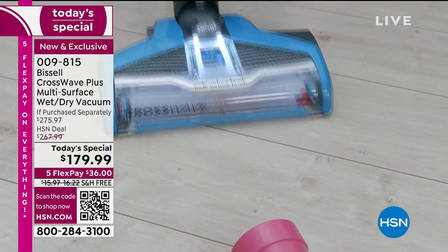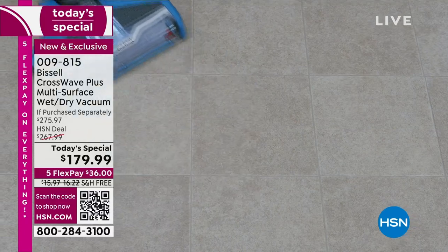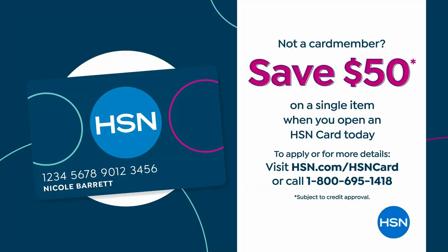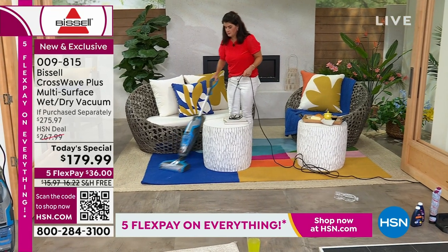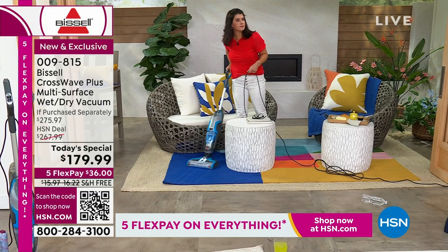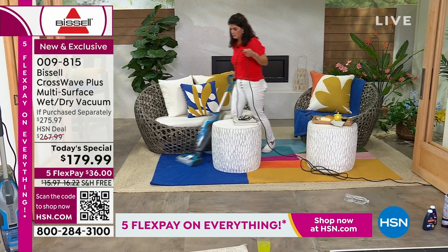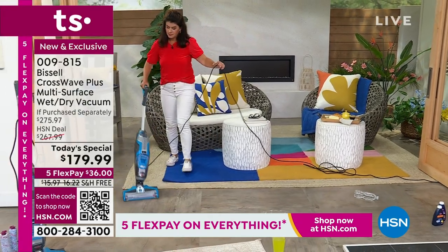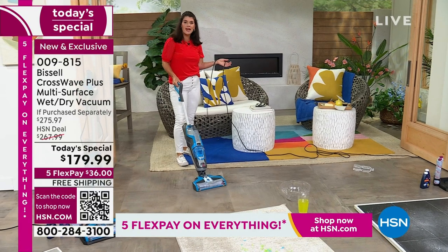If you can't do $179 and you're a new customer today, get an HSN credit card. We'll put $50 in your account, meaning you'll get this for $129 — almost a third of retail. This will really solve the problem of how to vacuum, mop, and wash all with one pass. You can go indoors and outdoors, so if you have an outdoor deck you definitely want this.